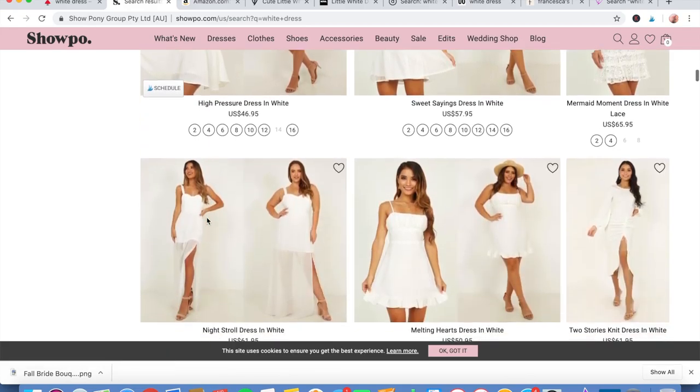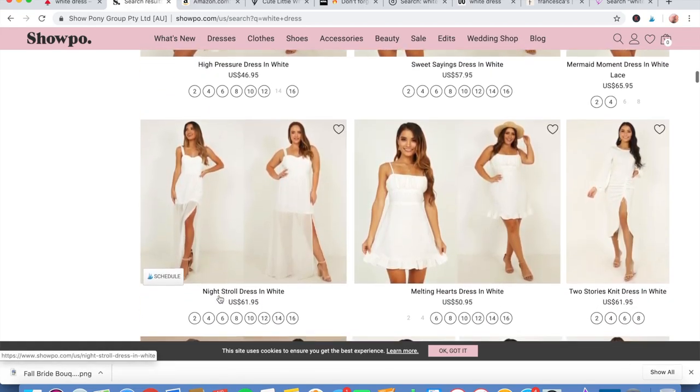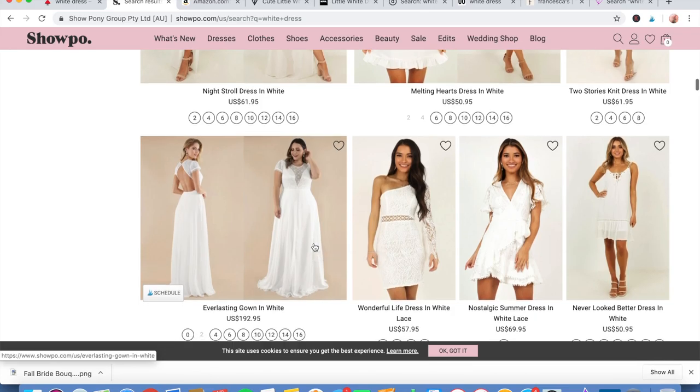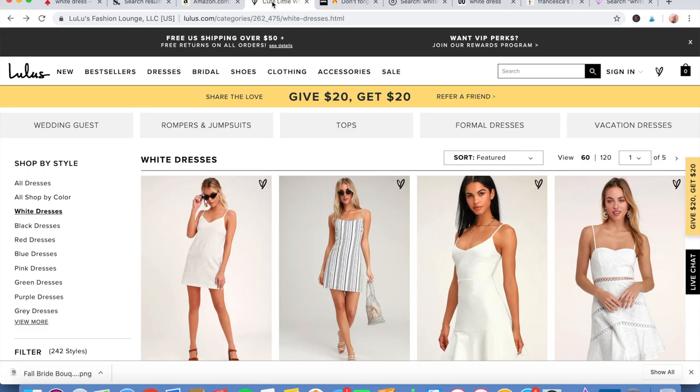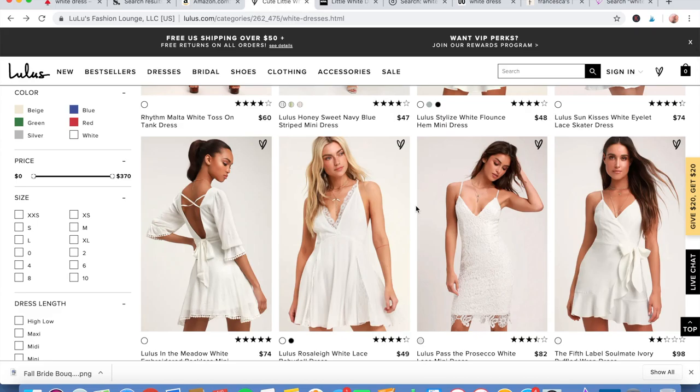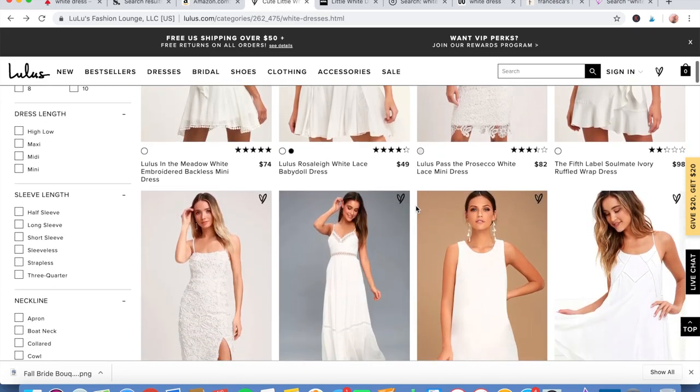I will place all the links for these sites in the description box below if you want to go check them out. None of these are sponsored, by the way.